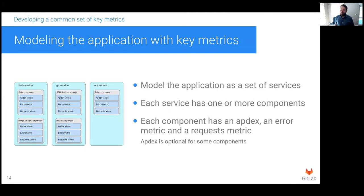With our key metrics decided on, the next step was to break the application down first into a set of services, and then break each service down into a set of components. So, for example, we modeled web, git, and API services, and then broke these down further into one or more components. For the git service, for example, we have SSH and HTTPS components. Each component has three key metrics: apdex, errors, and requests. For some components, it's not always possible to measure latency directly, so apdex is optional in those cases.